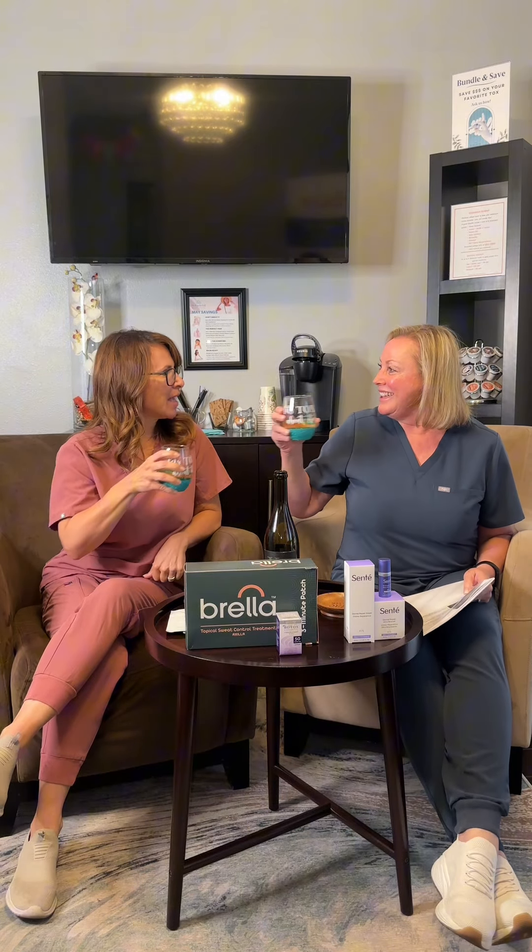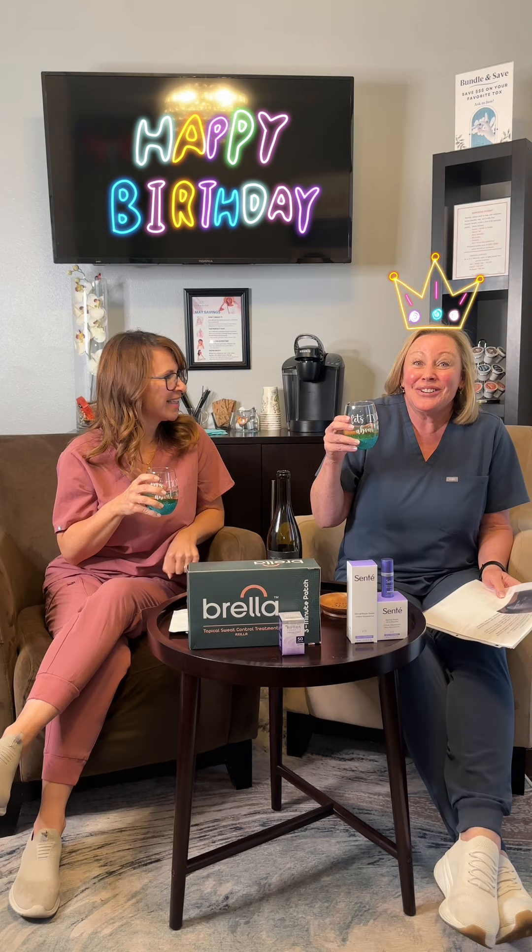Happy Wind Down Wednesday! And happy birthday to you, Janet! Thank you! It's Janet's birthday today! Yay! Thanks for joining us!